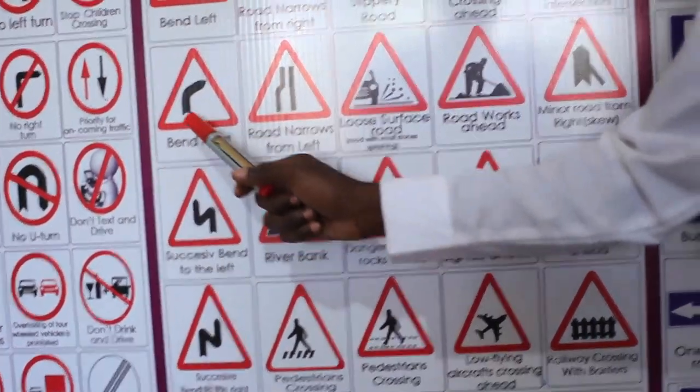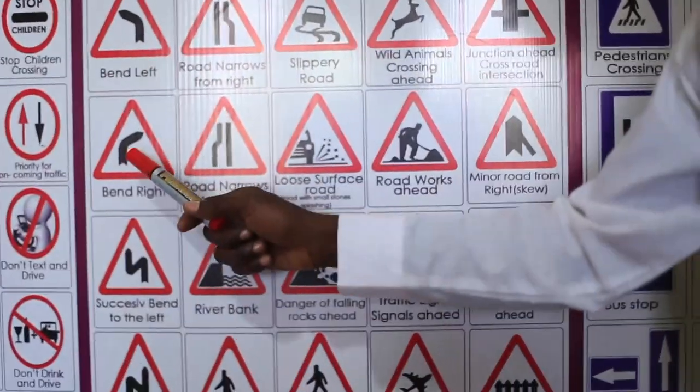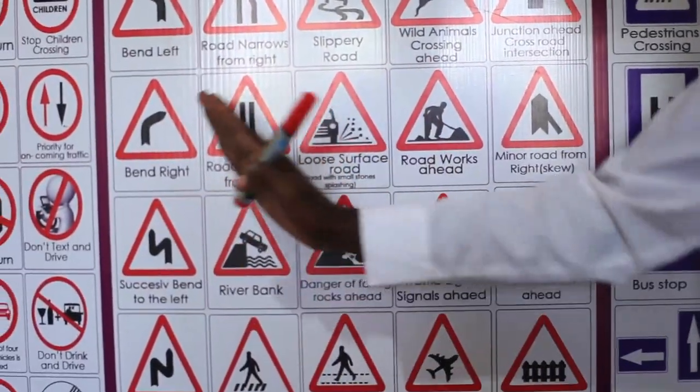Bend right. Turning to the right is almost the same as bend left — there is a corner. You have to slow down and maintain your lane.